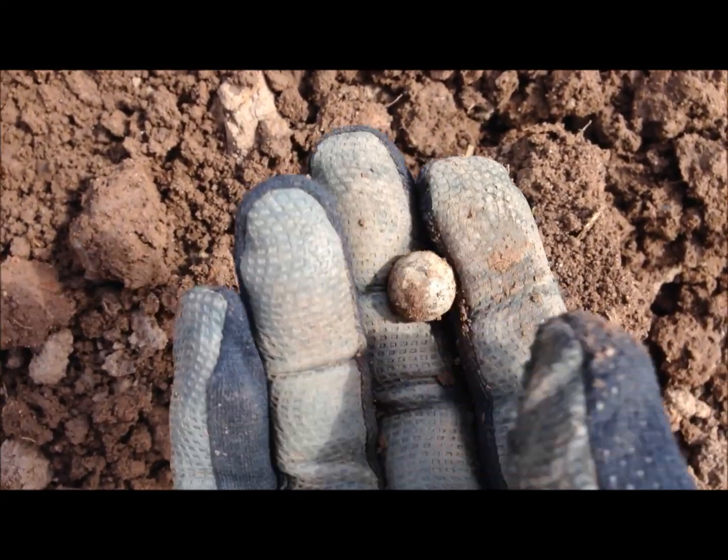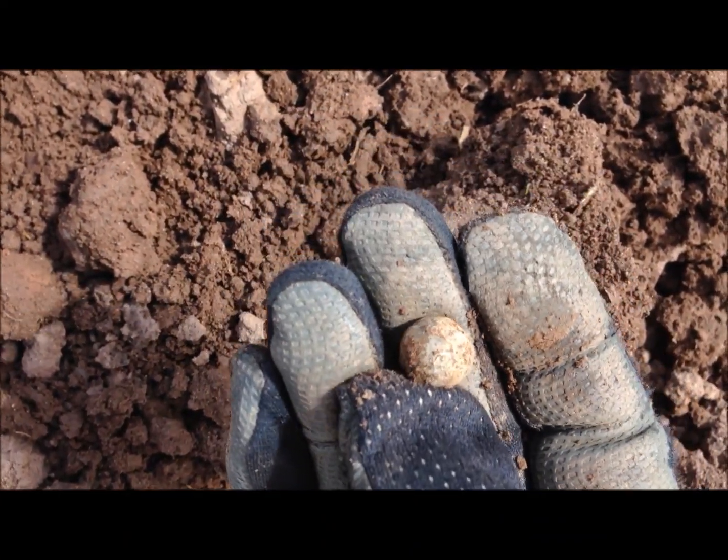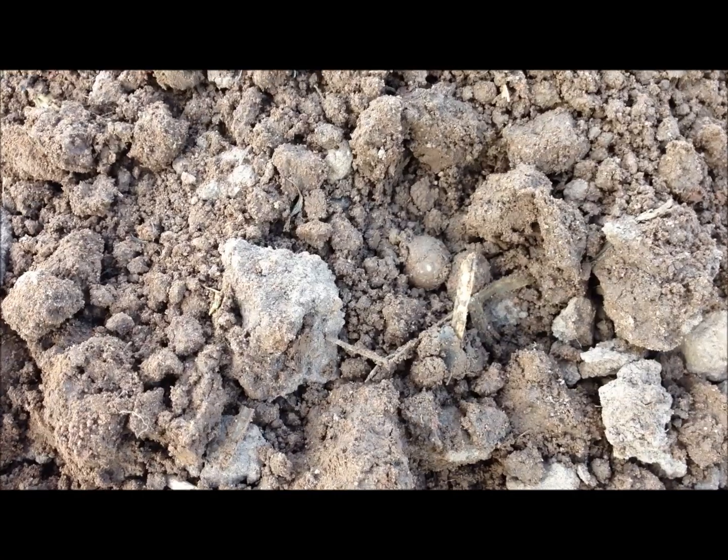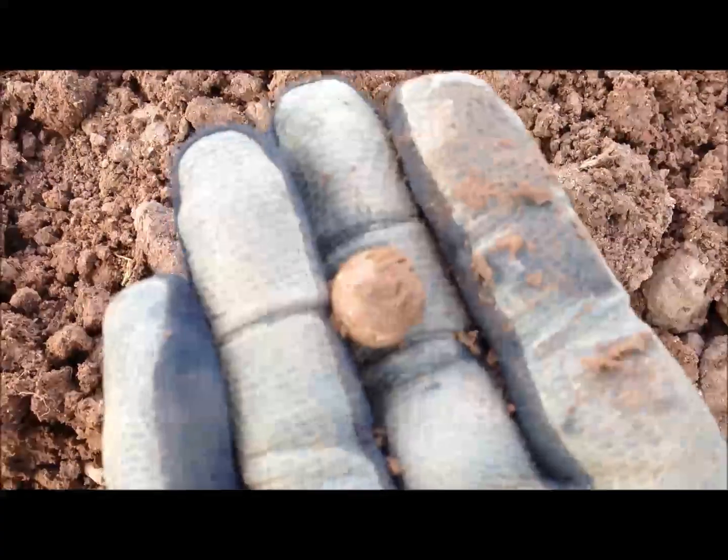Another one — it's like Dumbarton foreshore this. Let's move on. Guess what — musket ball.